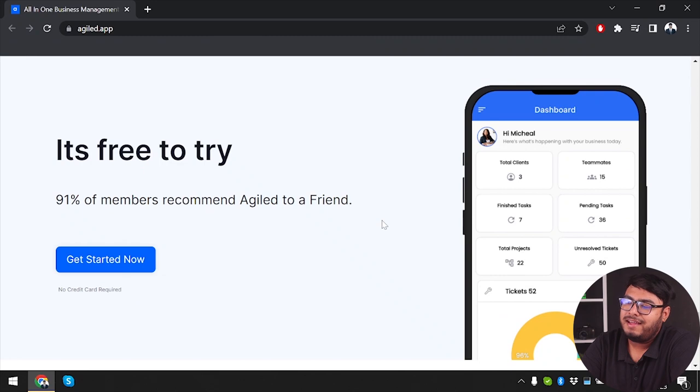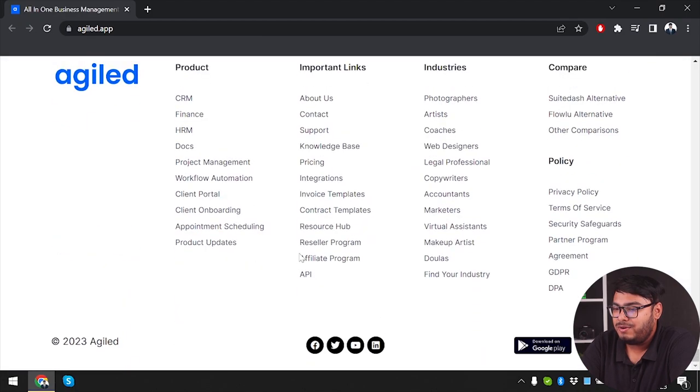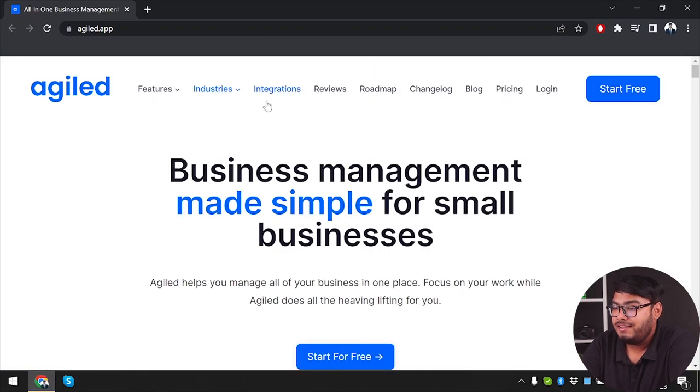It's free to try, and 95% of members recommend Agiled to a friend. Since it's free to try, we have no problem getting started — but first, let's see what else is further down the page.